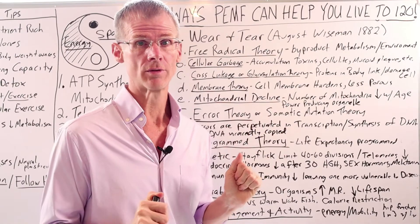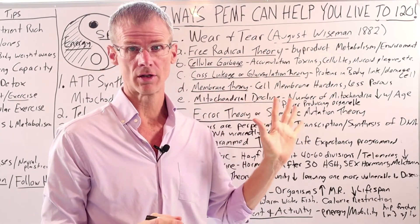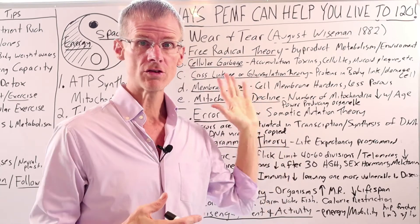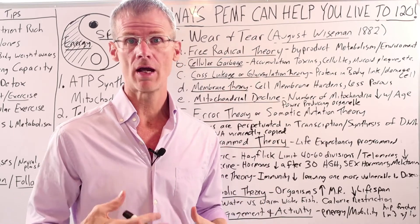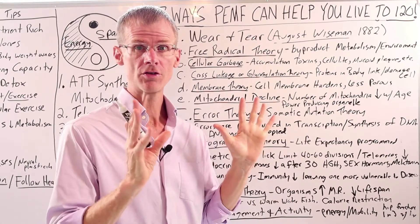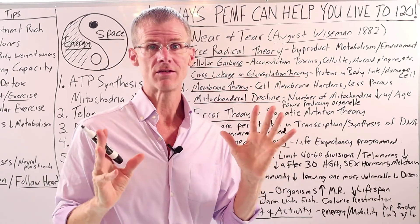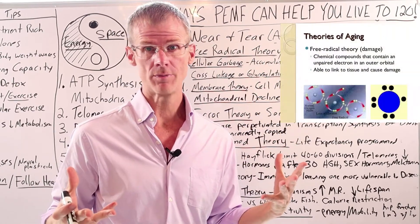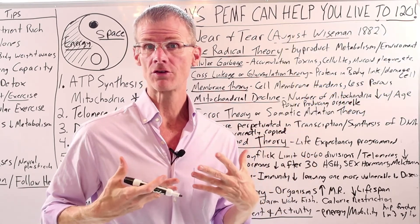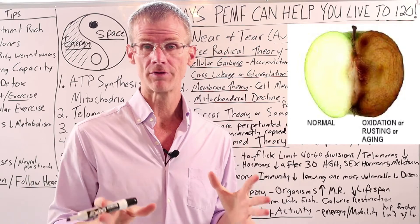So let's get right into it. In 1882, August Wiseman came up with the wear and tear theory of aging. What he said was that, kind of like a car that gets wear and tear with use, we just through life accumulate a lot of wear and tear damage through the stresses of life and the process of aging. The first theory within wear and tear is the free radical theory, which is one of the most popular theories of aging. This theory says that through just normal respiration and producing ATP, we create free radical compounds that cause oxidative stress to our body, much like how a car will rust or how an apple will brown if left out.